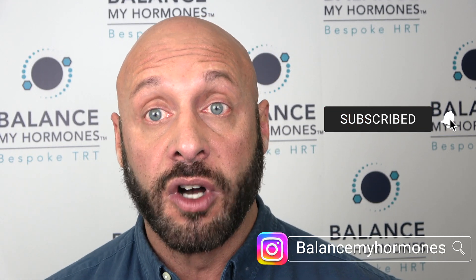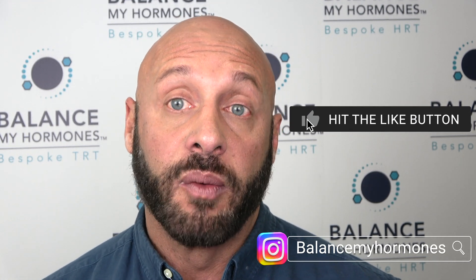Welcome to Balance My Hormones where we help men and women on their journey to optimal hormone balance. If you're new to the channel please consider subscribing and leaving comments on your experiences. Today I'm here with a friend Dave Lee — he's an expert in his own right on TRT and health and fitness. Dave, welcome to the channel.